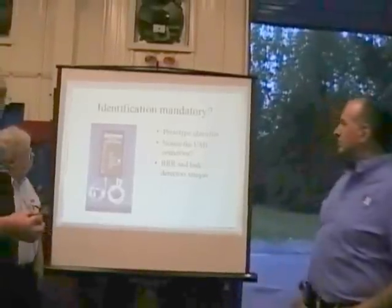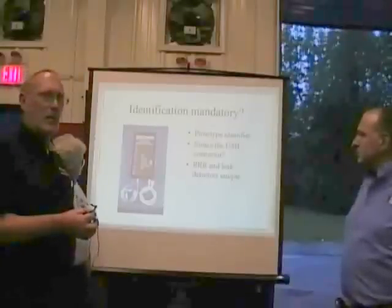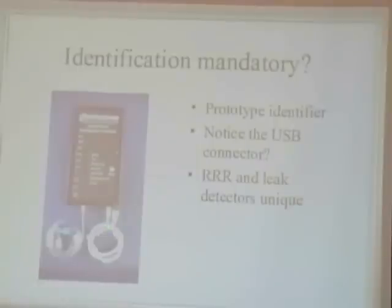Because it's a new refrigerant, you're going to need new equipment. This is a picture of the prototype Neutronics identifier for 1234YF. Note the little USB connection on it. Expect a mandatory inspection or identification before connecting to a 1234YF machine. If you get 134A in there, the machine thinks it's a non-condensable gas and starts a purge cycle — pressure drops, quits, pressure rises, starts again — and the next thing you know, that expensive tank of 1234 is vented to the atmosphere. We don't want that. We're going to need the proper equipment.